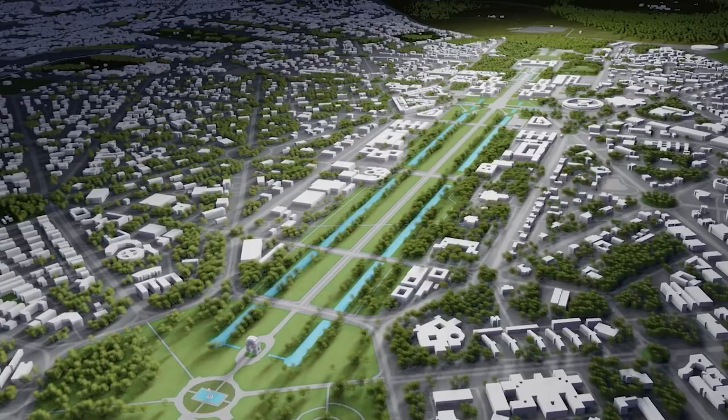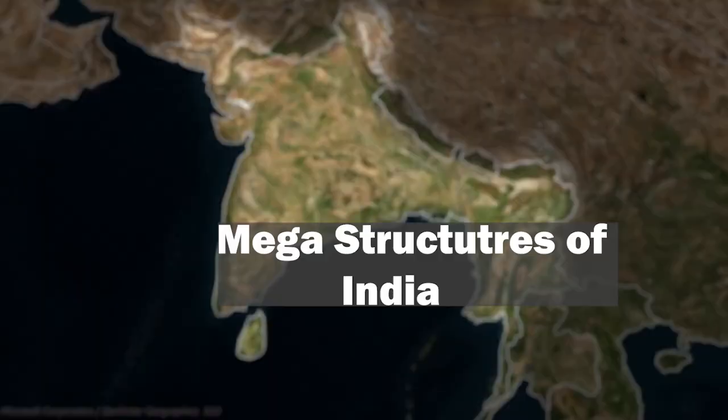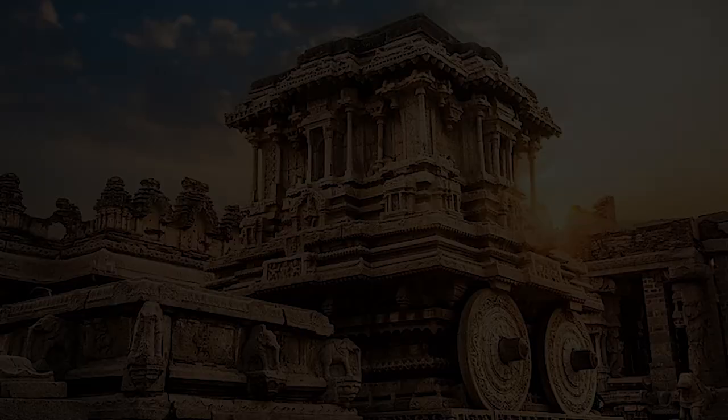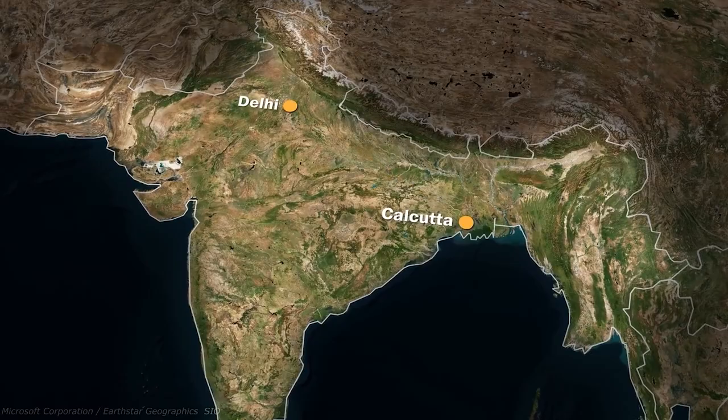Hey guys, I hope y'all are doing good. With this video, I'm gonna start a new series in which I'll be talking about megastructures of India. As we progress, I will be talking about the ancient megastructures that we have built in India. So this will be a very interesting and very insightful series for all of you, all of the architecture aspirants out there.